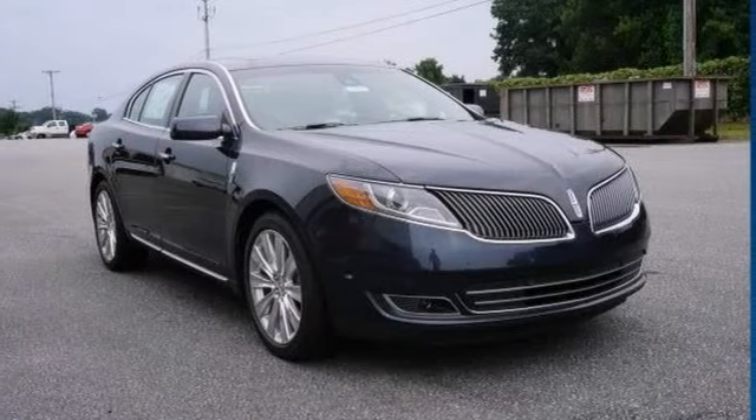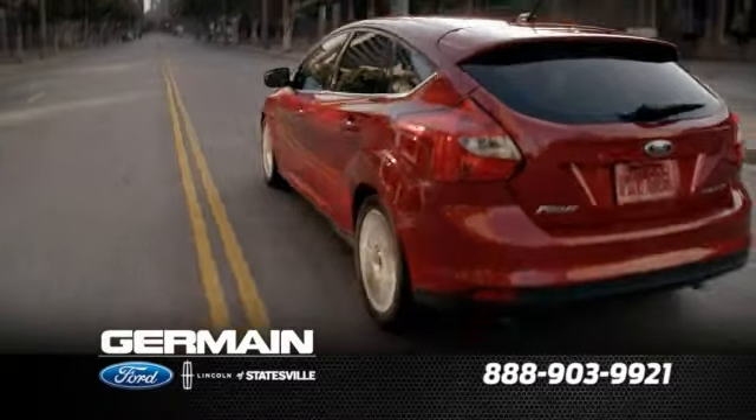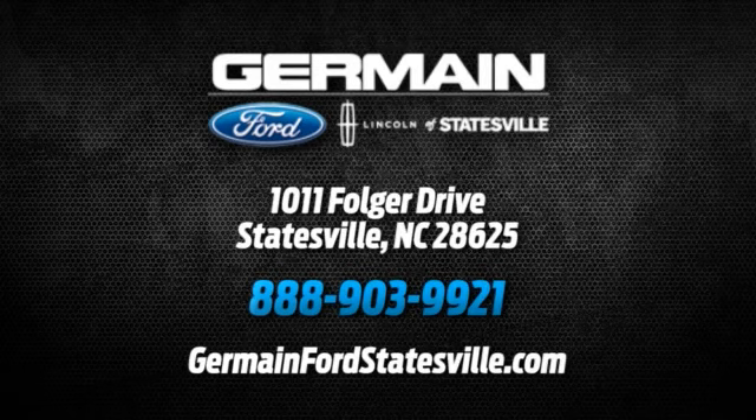Come see this one today. Call, click, or stop in today. We are conveniently located at 1011 Folger Drive in Statesville, North Carolina on I-77 exit 49B.